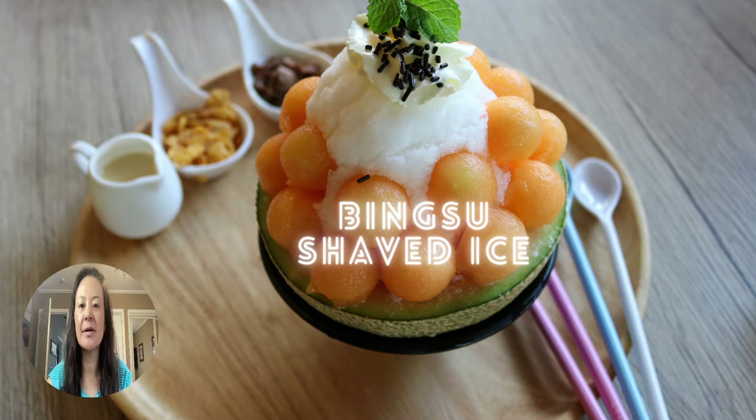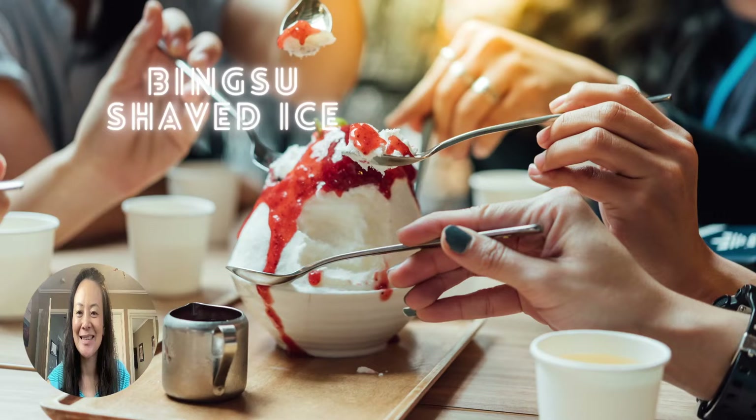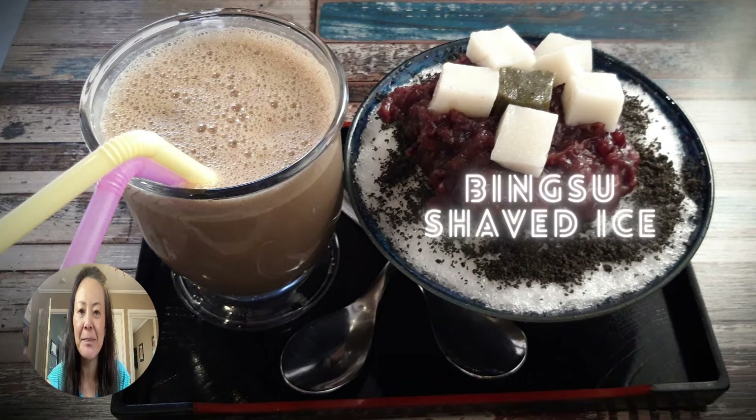If you're in Korea during the summer, you will want to stop and have bingsu. The more popular one is called Pat Bingsu, which is the red bean shaved ice. But if you're not a lover of red bean — and I understand there are some weird ones of you out there — you can get other kinds of shaved ice. There are a few places really famous for shaved ice, but any kind of bingsu is awesome. It's a very refreshing way to cool down during the heat of the Korean summer. This one here is just shaved ice with some strawberry jam on it — pretty simple.